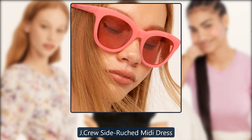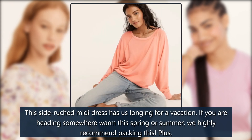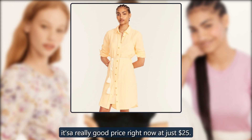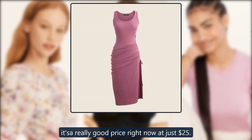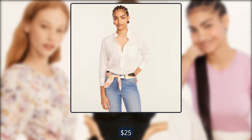J. Crew Side Ruched Midi Dress. This side ruched midi dress has us longing for a vacation. If you are heading somewhere warm this spring or summer, we highly recommend packing this. Plus, it's a really good price right now at just $25. Originally $70, now $25.